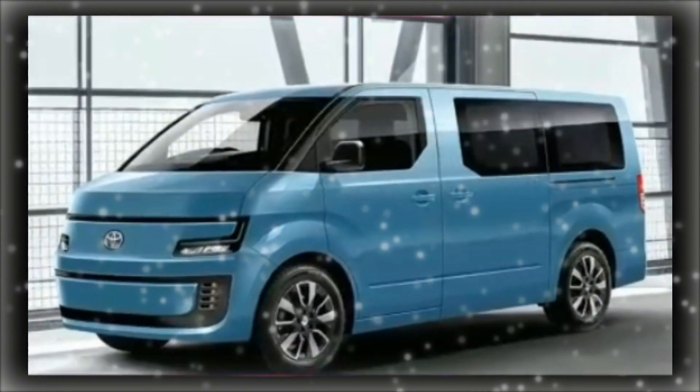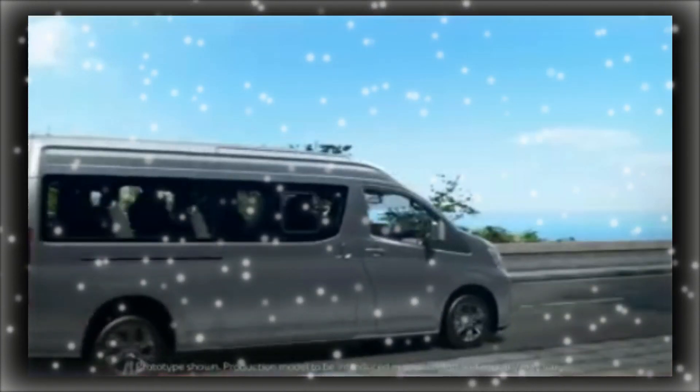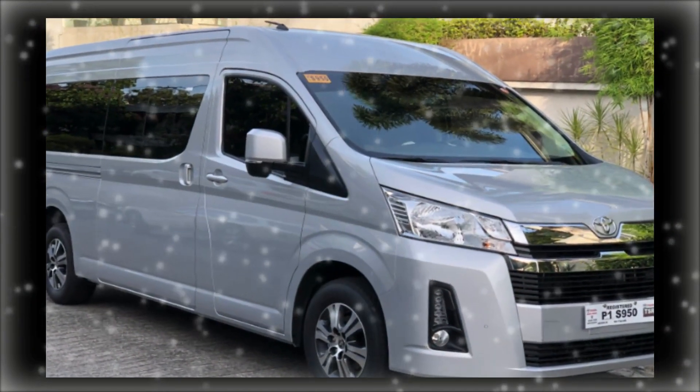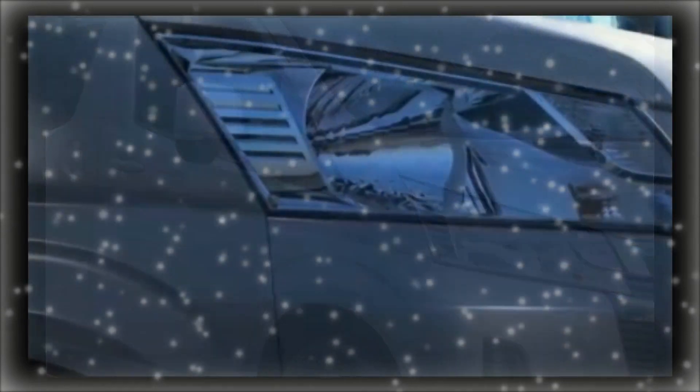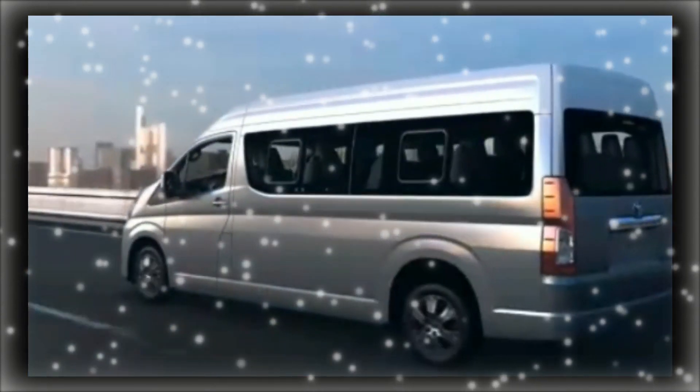With aggressive style lines in the bumper obtained from the C-HR small SUV with the GR Sport plan, the side vents provide LED fog lights as well as cooling networks for the front brakes.